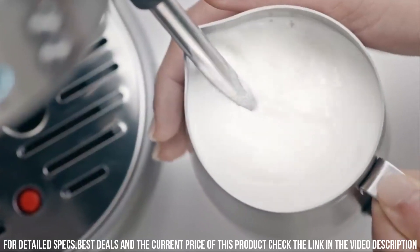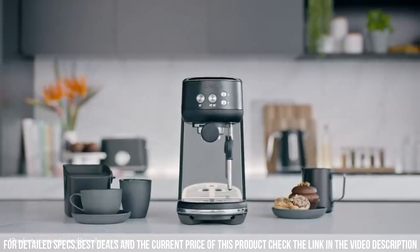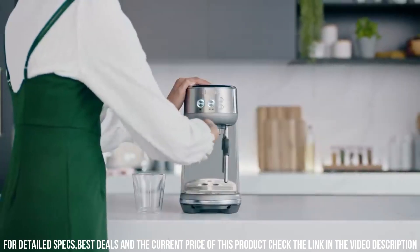Overall, the Breville Bambino Espresso Machine is an excellent choice for coffee lovers who want a compact and powerful appliance that can produce high-quality espresso drinks with ease. It is easy to use, easy to clean, and has a stylish design that fits well in any home.